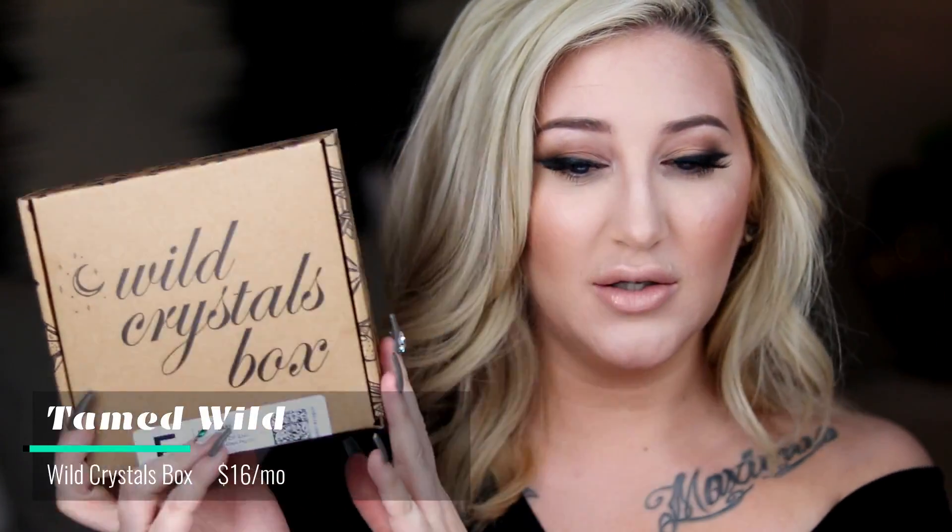Today the specific box we're going to be unboxing is by Tamed Wild, and this is the Wild Crystals box. I love crystals and crystal subscription boxes — I love the little surprise. I like how they usually come with some sort of materials teaching you about the products in the box. This one looked so cool and I'm really excited. I'll also link their specific box down below.